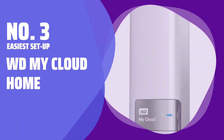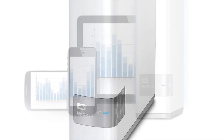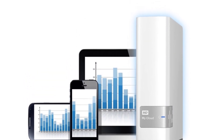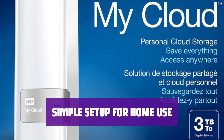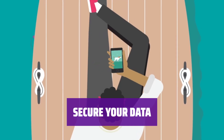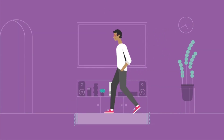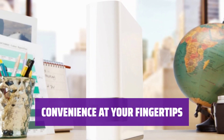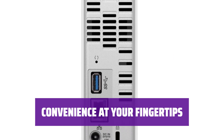Number 3: Easiest Setup — WD My Cloud Home. Looking for an easy-to-use personal storage solution? The My Cloud Home from Western Digital has you covered with 3TB capacity, automatic backups, and remote access. Setting up your own personal cloud storage at home has never been easier. The My Cloud Home is ready to go out of the box — no extra setup work required. Protect your files and data with automatic backups and remote access, designed for personal use with simplicity in mind.